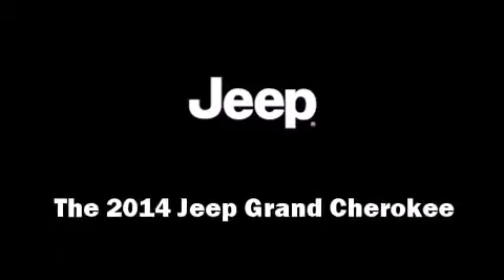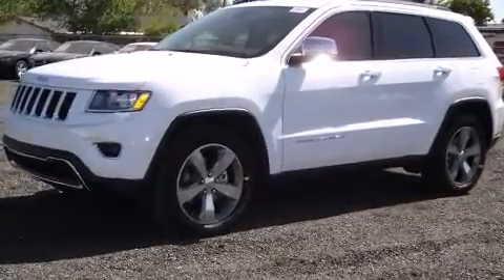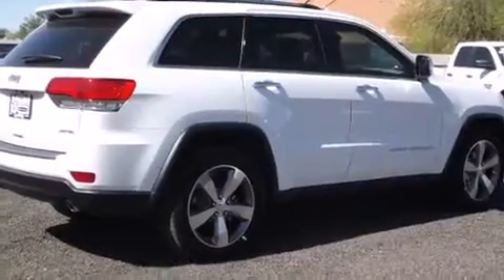Step into the 2014 Jeep Grand Cherokee. Smooth gear shifts are achieved thanks to the powerful eight-cylinder engine. And for added security, Dynamic Stability Control supplements the drivetrain.